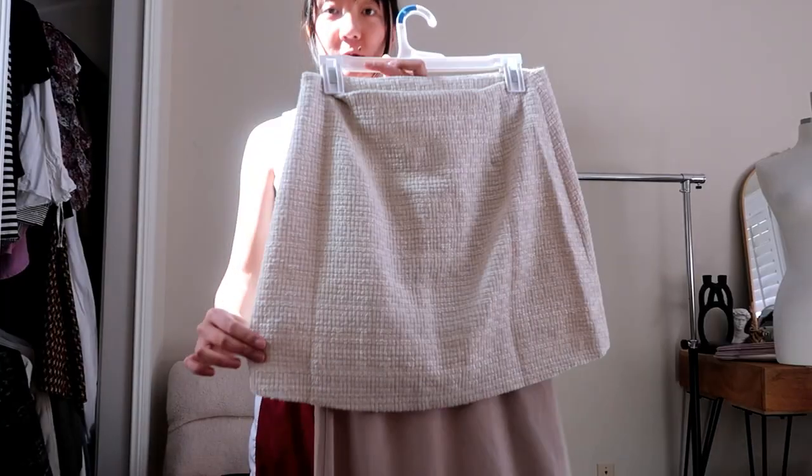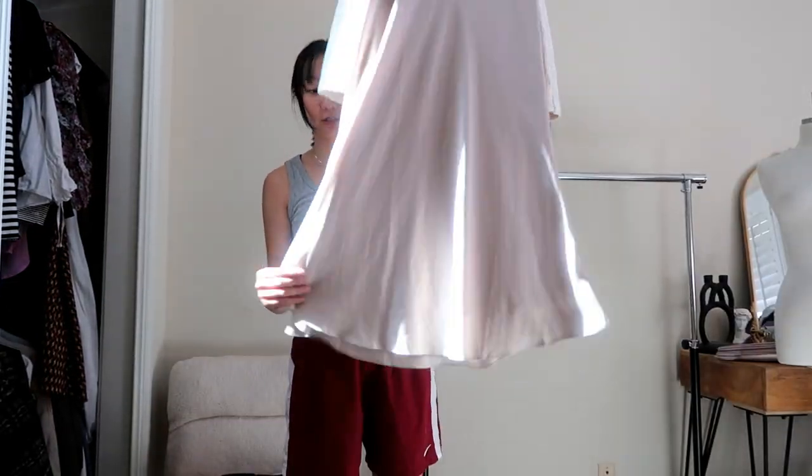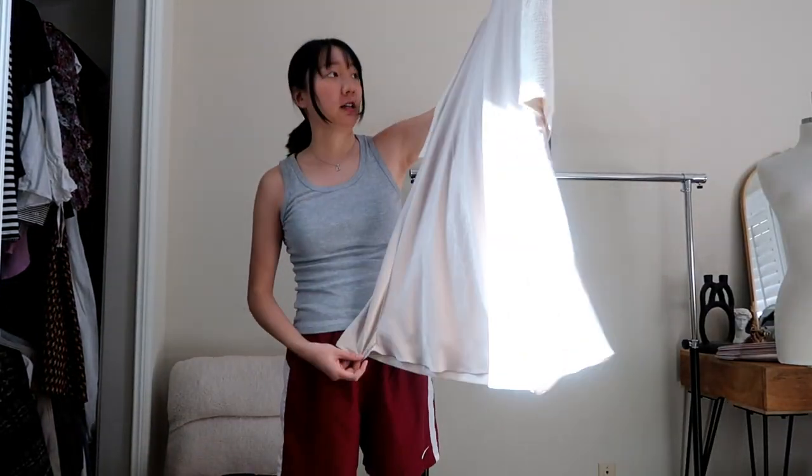We're just going to quickly go through skirts because I only have two. There's this tweed one — I use it for styling a lot. Then I have this long slip skirt from Current Air. Keeping it for now.